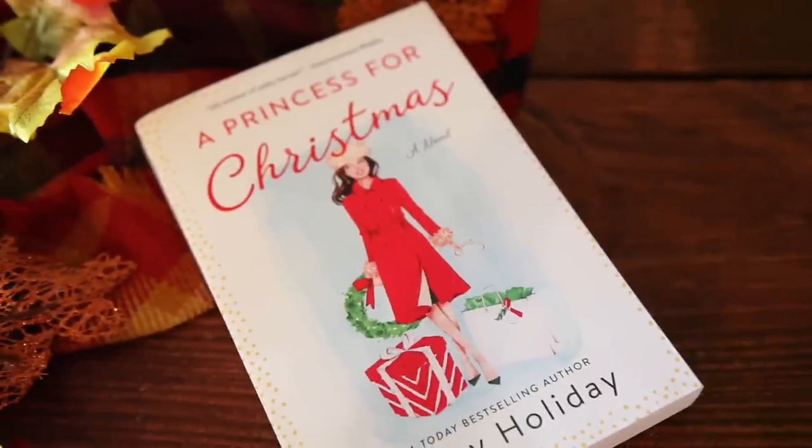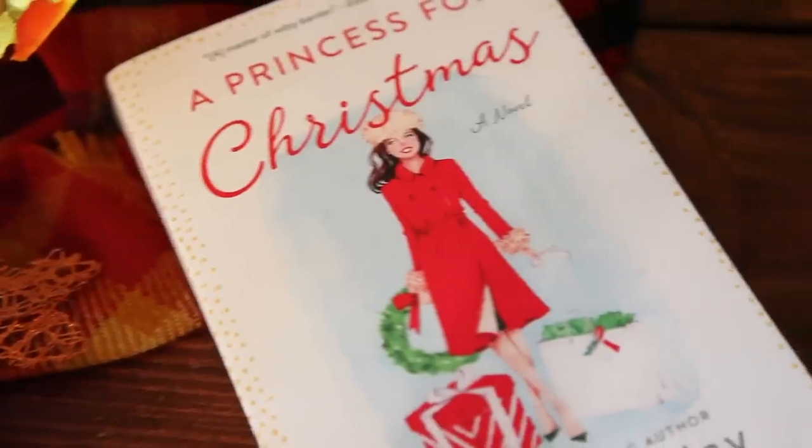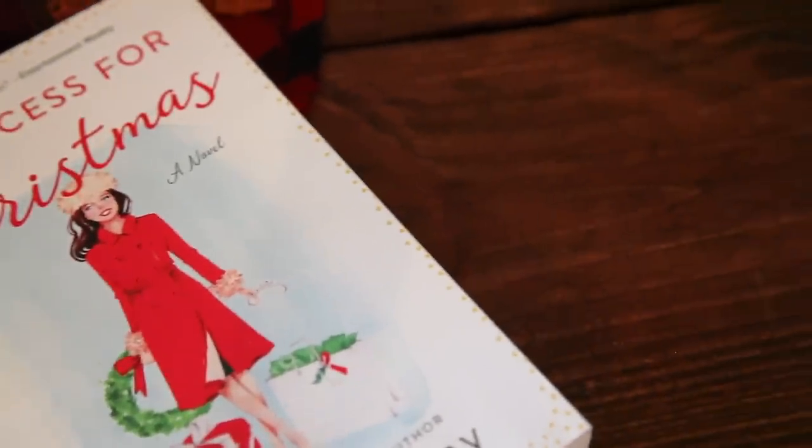Next up we have A Princess for Christmas by Jenny Holiday. This one is a holiday fairy tale about a tough New Yorker from the other side of the tracks who falls for a princess from the other side of the world. That sounds cute, and that's all I think I need to know about it, because it's Christmassy.